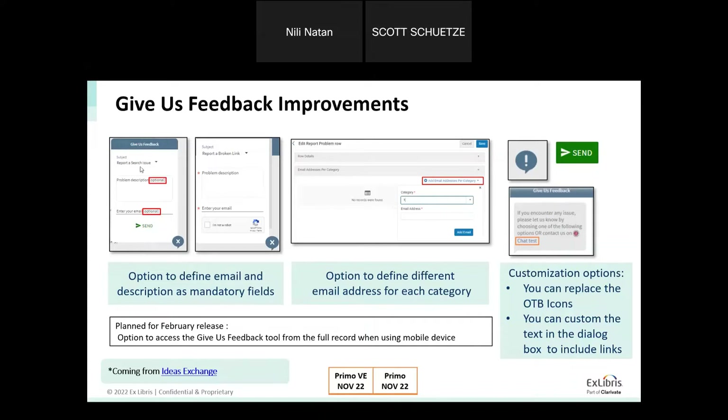This is what is coming in the November release for both Primo and Primo VE. Looking ahead to February 2023, we also plan to improve access to the Give Us Feedback tool from mobile devices. Currently, from the full record on mobile, there is no option to go to the user area to report an issue. We are going to fix that and add an option to access the feedback tool from the full record on mobile devices.